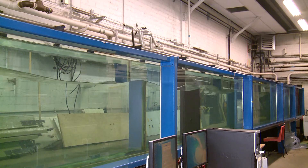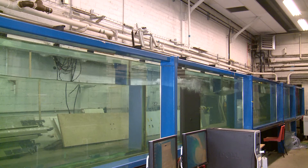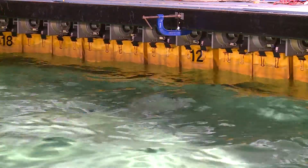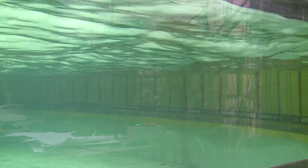Complex wave patterns and even breaking waves can be generated in a wave channel or flume using a single wave paddle. If we want to generate realistic directional seas though, we need to have a large number of wave makers which can be individually controlled.